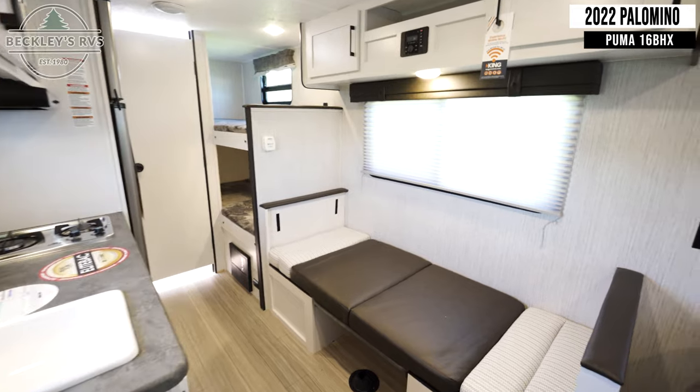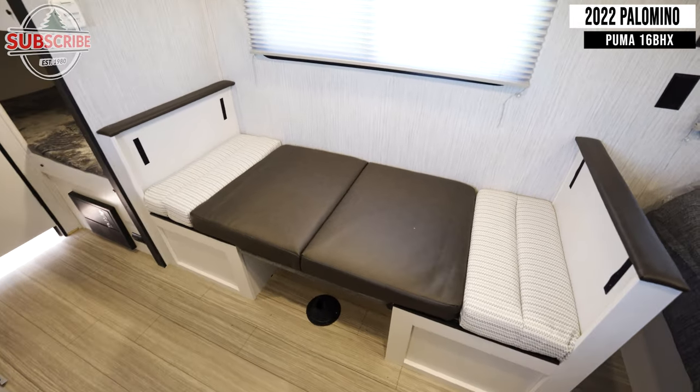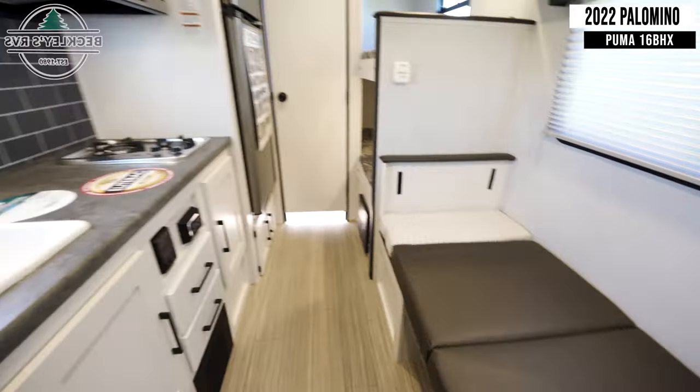Starting inside, you'll immediately notice the additional sleeping space, which can convert into a booth-style dinette. Across from this, you'll find your kitchen.